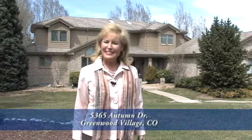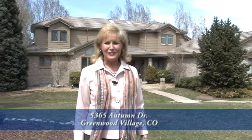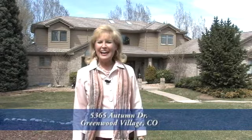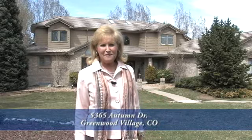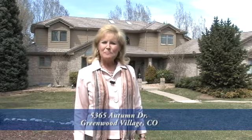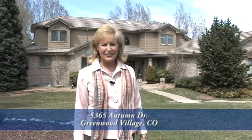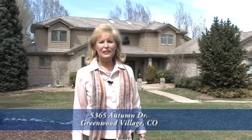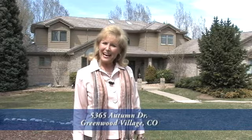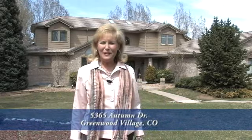Welcome to 5365 Autumn Drive in Greenwood Village, Colorado, just 20 minutes south of downtown Denver. This beautiful home has five bedrooms and five baths, nearly 6,500 finished square feet, and a three-car side-entry garage. Located in the heart of Greenwood Village in the prestigious Cherry Creek School District, we're very close to Bellevue Elementary, Campus Middle School, and the high school. There are beautiful parks and recreational facilities all around.